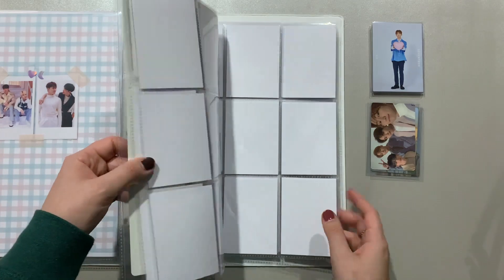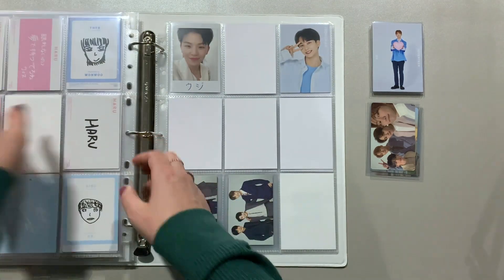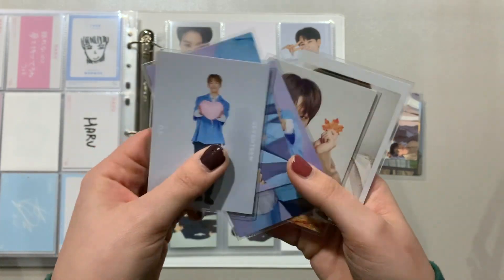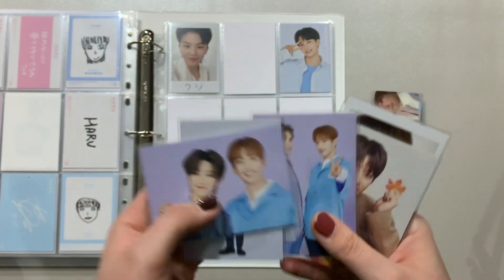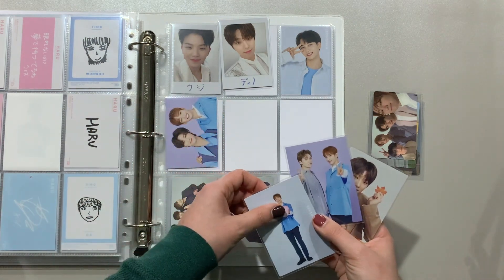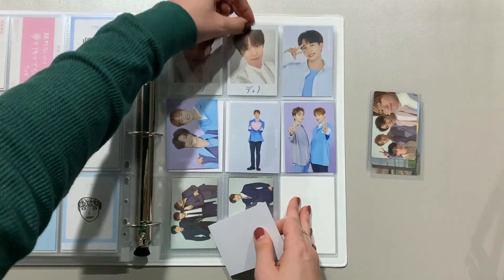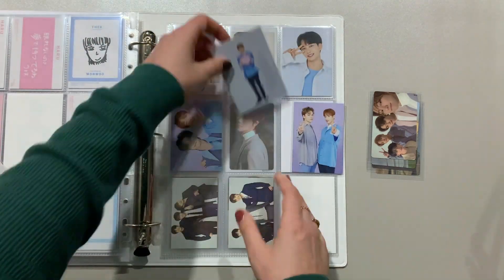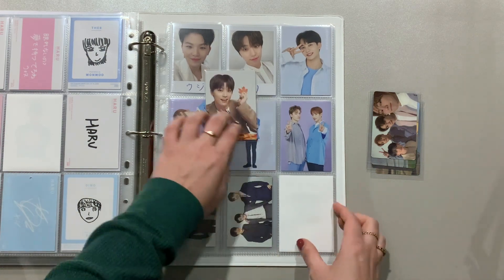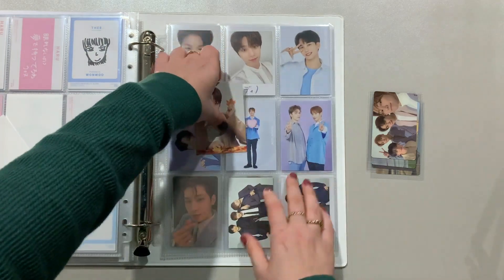This is going to be such a gorgeous set once it's done. Moving on to non-album things, into the concert section. I have a couple of random concert trading cards — Dino OTU Japan, Dorm Tour — and then these are also Dorm Tour. I might move these Idle Cut cards over and put Dino there.